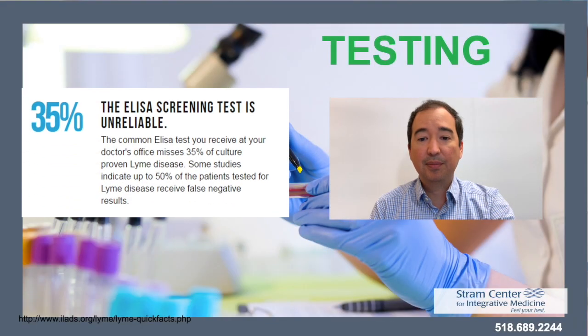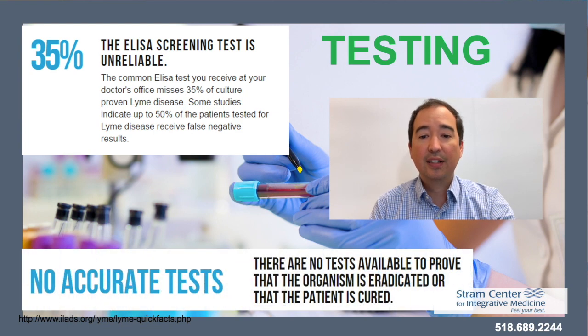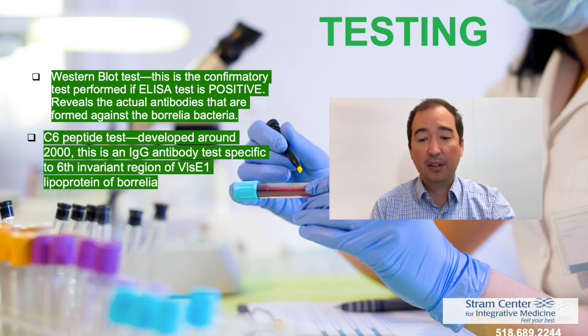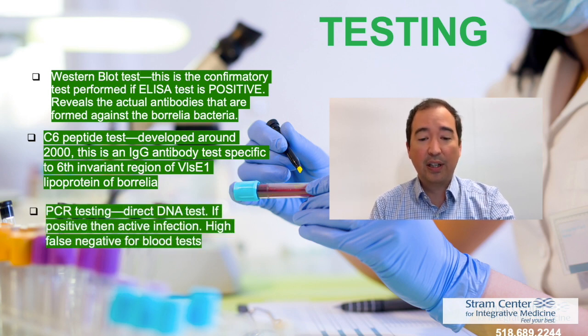Testing oftentimes is inadequate. The standard screening test is only about 35% sensitive. The Western blot test is more sensitive — it is a confirmatory test that reveals the actual antibodies formed against the Borrelia bacteria. The C6 peptide test was developed around the year 2000 and is an IgG antibody test specific to the six-invariant region, VlsE1 lipoprotein of Borrelia. PCR testing is a direct DNA test; if positive, it confirms an active infection. However, this test has a high false negative rate, especially for blood tests.